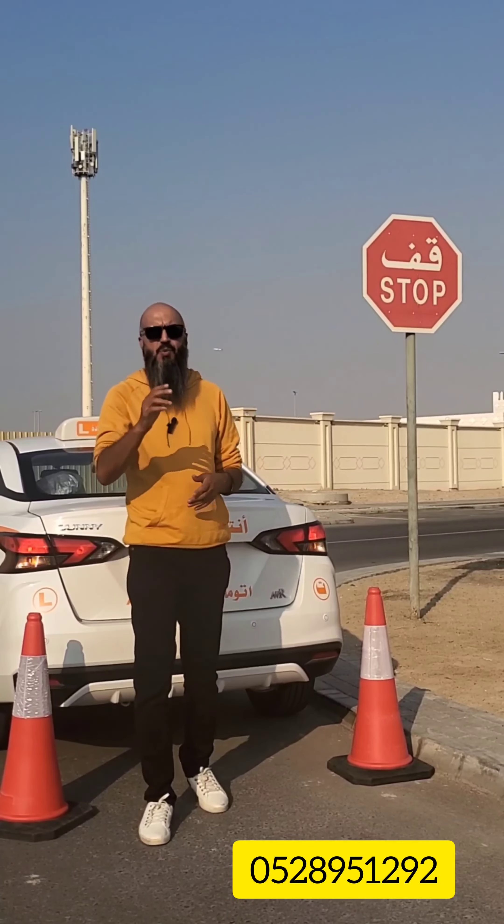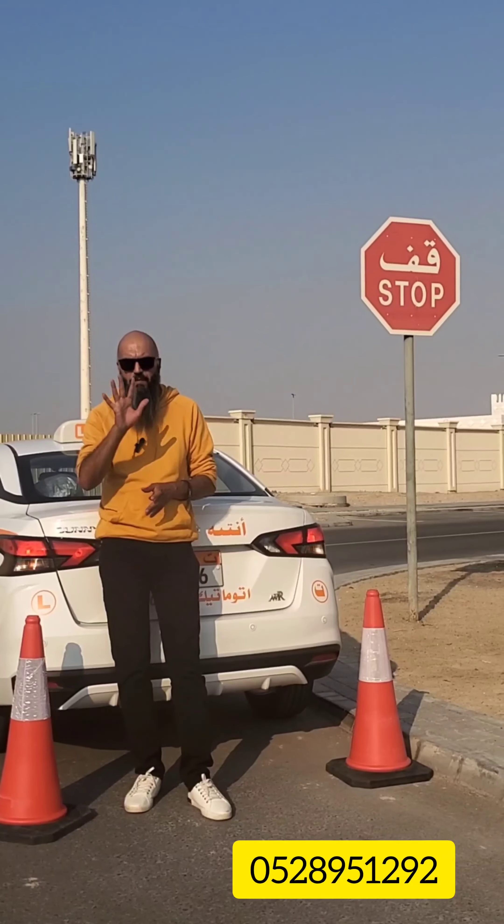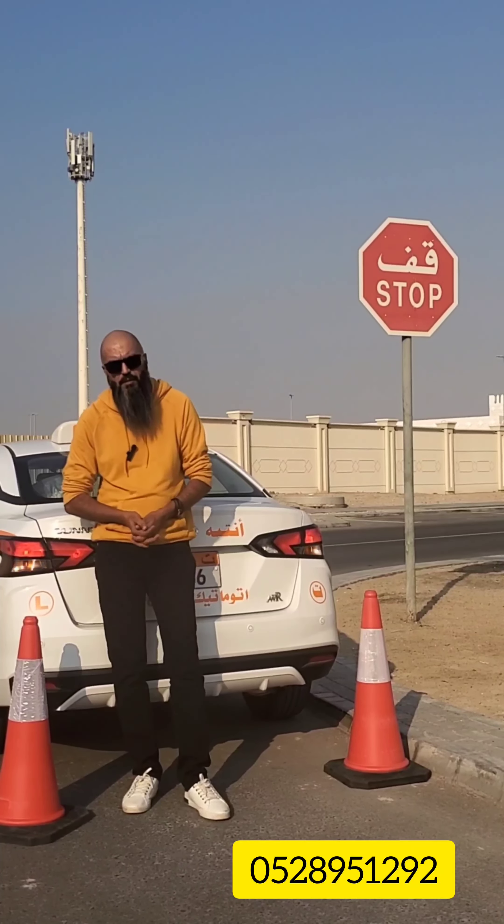That is why this sign is the most important sign in traffic signs. To summarize: stop is an order — full stop, check left, check right, check left again, and then move. Thank you very much.